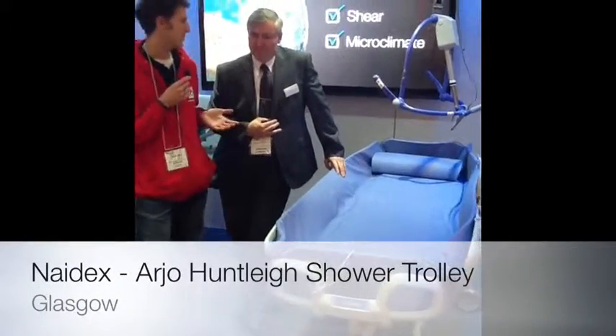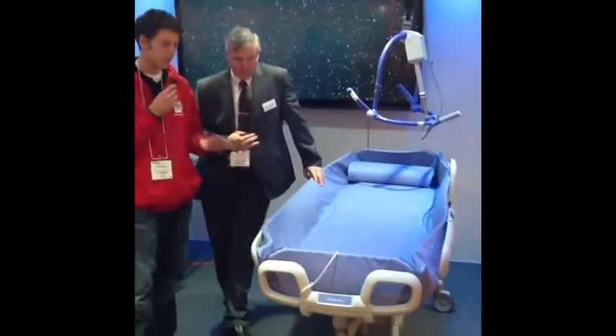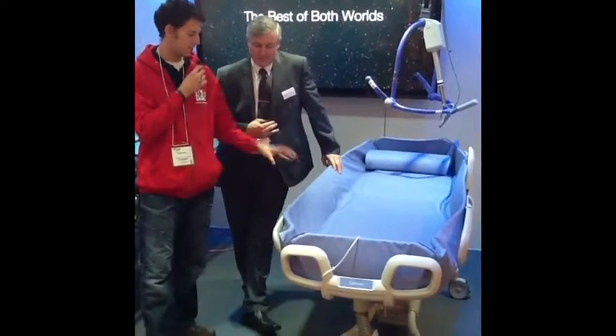Hello, I'm here with Sheldon from Arjo Huntley. They specialize in independent living technology. Sheldon's going to tell us about this trolley here.